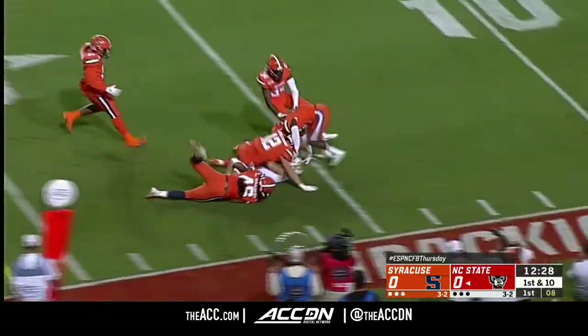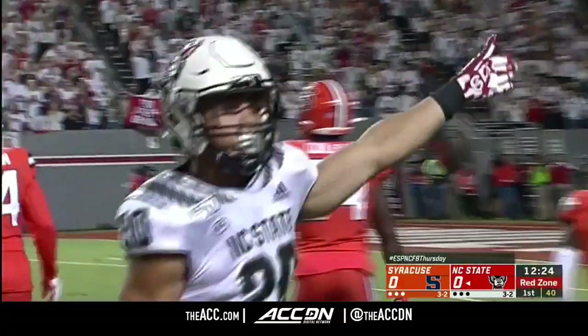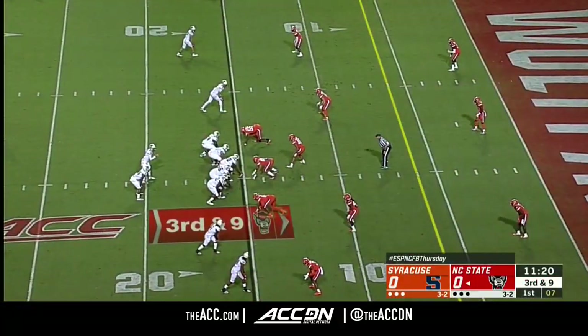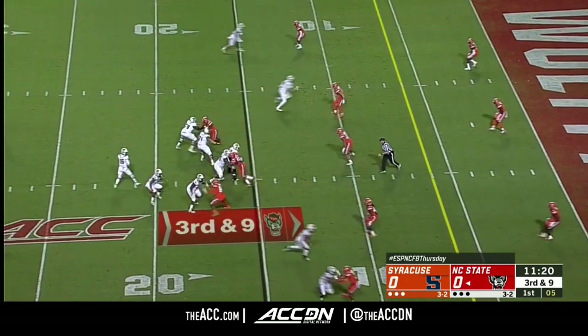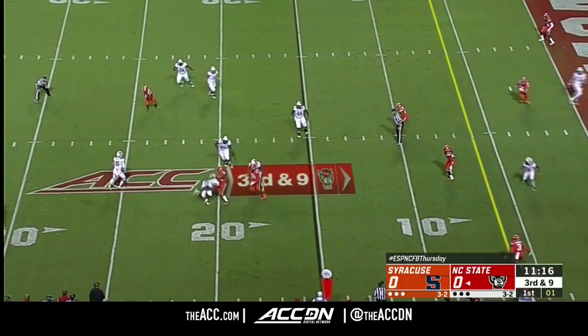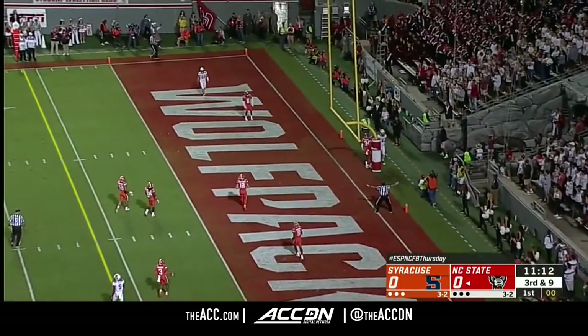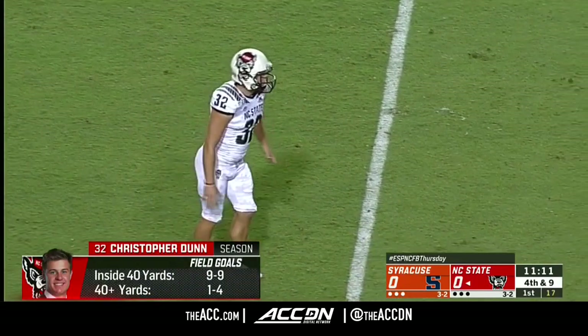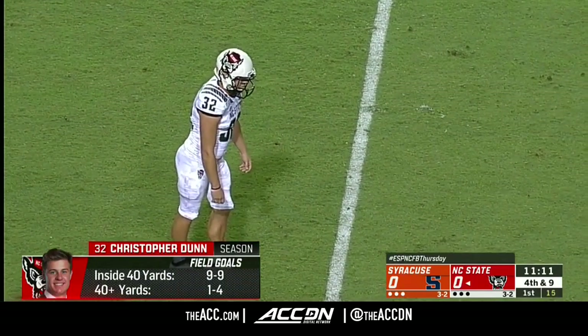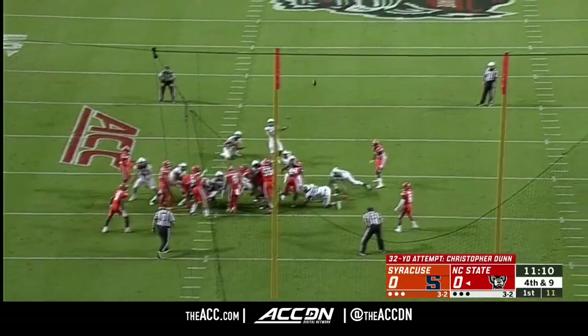Here comes freshman running back Jordan Houston and already NC State is into the red zone. That's exactly what they want to do — impact players going up against a banged-up offensive line. Plenty of time, fires back at the end zone through the uprights. Excellent freshman season, though he's missed a field goal in three straight games — all of them have been beyond 40, this one from 32.